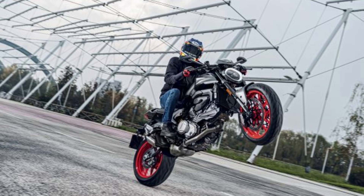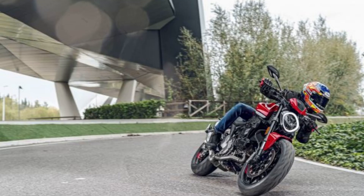An up-and-down quick shifter comes standard. The electronics package includes cornering ABS, traction control, launch control, and wheelie control. The Monster offers three selectable ride modes: Sport, Touring, and Urban.